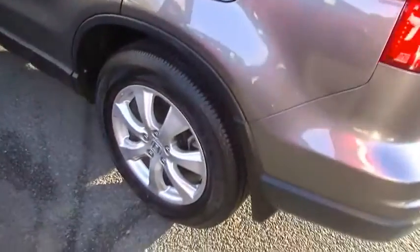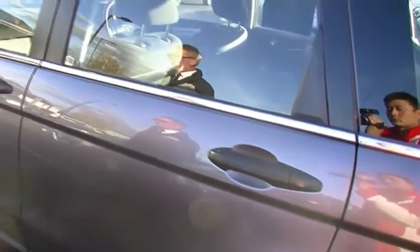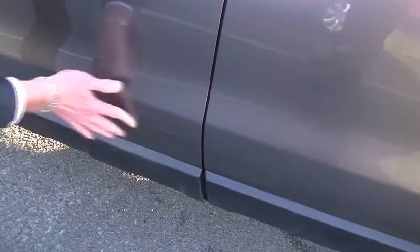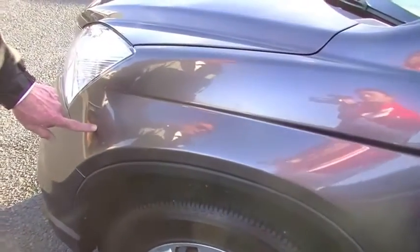As we come down the passenger side of the car, once again no scratches on any of the alloy wheels, which is really impressive for a car of this age. Having a really close-up look at the overall presentation of the passenger side — a minor little mark there that'll definitely polish out. A few little minor touch-ups just on the left-hand front guard, but the exterior presentation is really, really good.